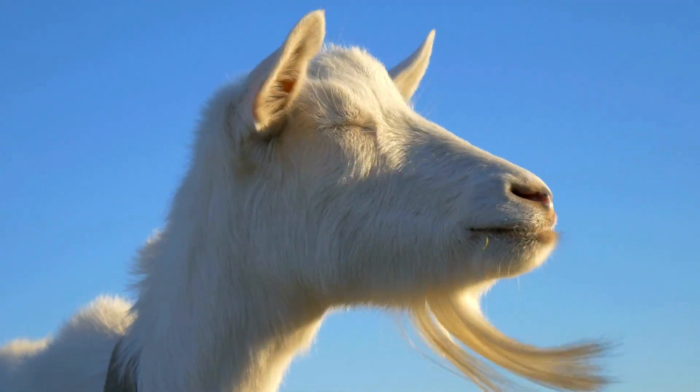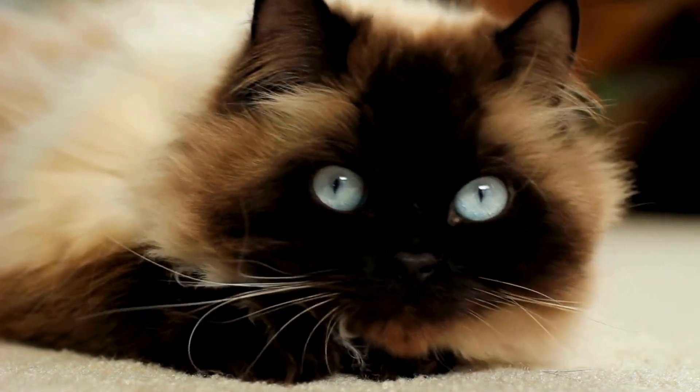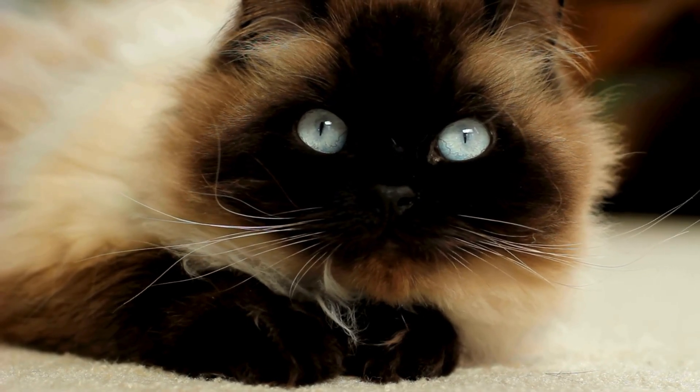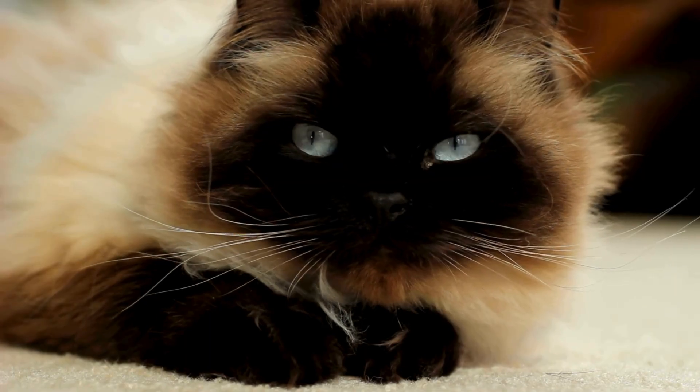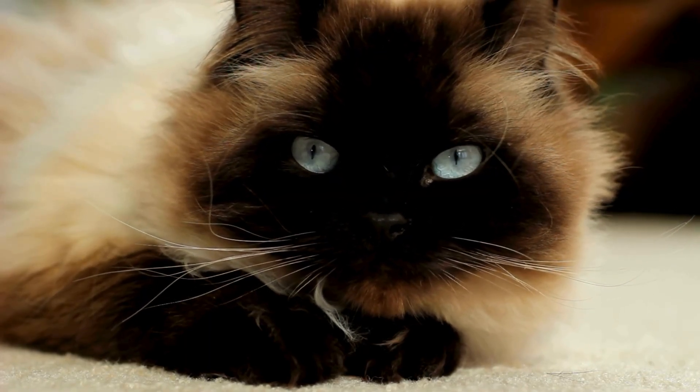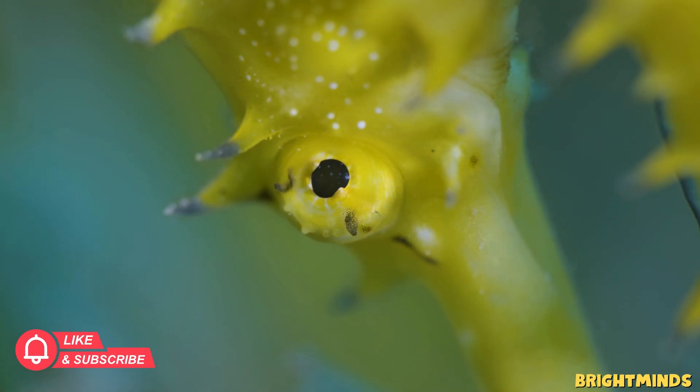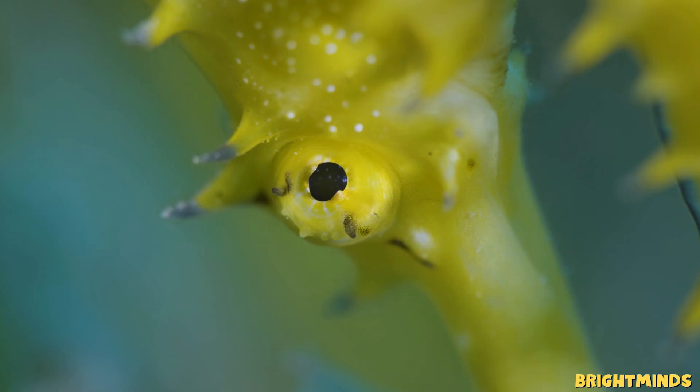So next time you look into the eyes of a pet or spot an animal in the wild, remember — you're looking at one of nature's greatest inventions. If today's journey opened your eyes too, don't forget to like, share, and subscribe to Bright Mind for more videos. Your support helps bring more amazing stories of our planet to life.